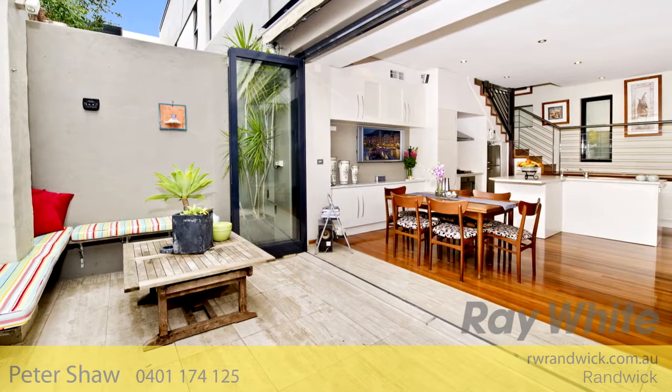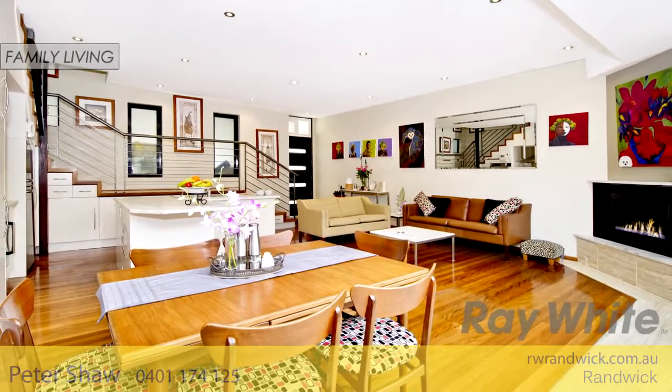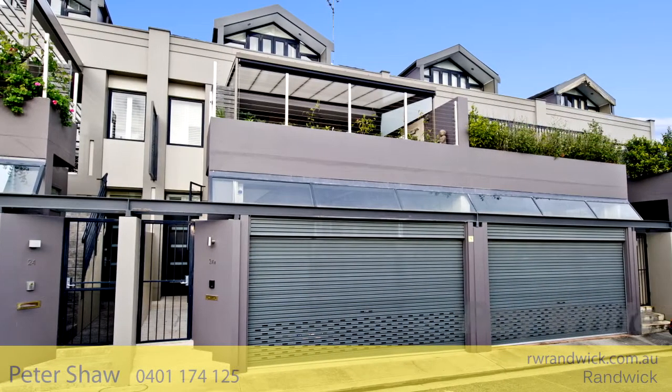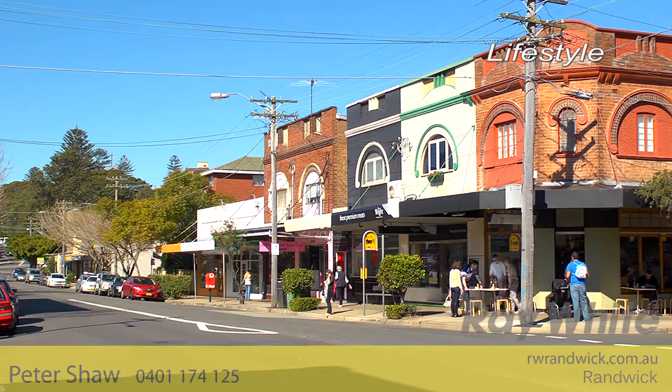The home is enhanced by features such as a video intercom, air-conditioning throughout, an alarm, polished timber floors and abundant storage. There is also a double-auto garage with plenty of storage space.